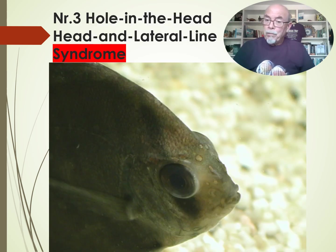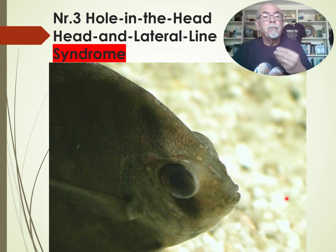Number three — hole in the head, head and lateral line syndrome. You can see the holes here appearing; it starts with very few holes at the mouth, at the head. That's where it starts, and that's what you have to see. That's why you have to watch your fish daily. I call it a syndrome because it's not a single disease caused by a particular pathogen — it's a mix of origins, a mix of problems.